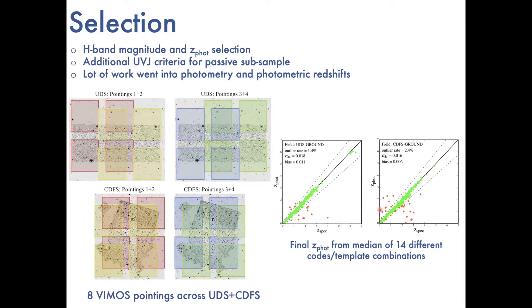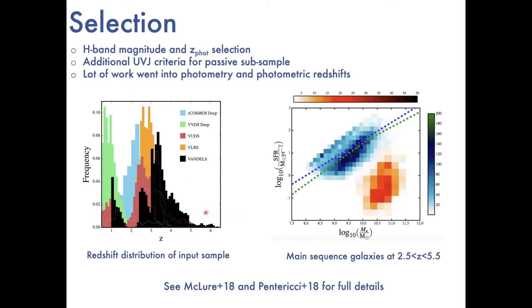We looked at these two fields — UDS and Chandra Deep Field South — with eight pointings of VIMOS in total, four in each field, centered on the deep HST imaging available. Selection was predominantly H-band magnitude selected with photometric redshifts, with additional criteria for selecting the passive subsample. A huge amount of work went into deriving the most reliable photometric catalogs and improving the photometric redshifts. The input redshift distribution shows the vast majority of targets at redshift greater than three, a lump of brighter star-forming galaxies at redshift around 2.5, and a substantial subsample of passive galaxies between redshift one and two.